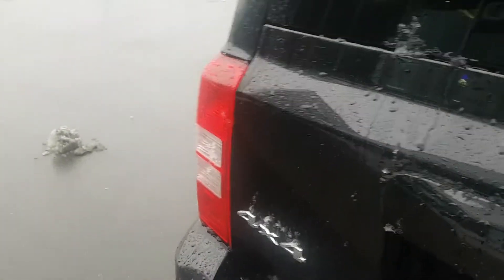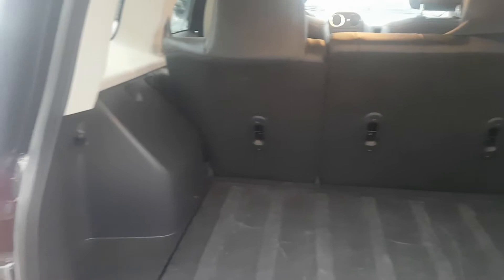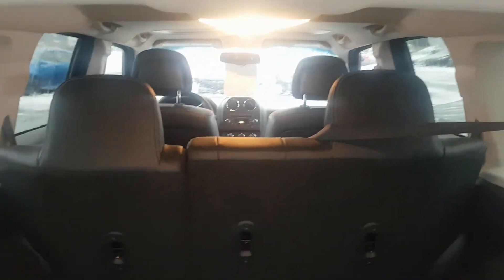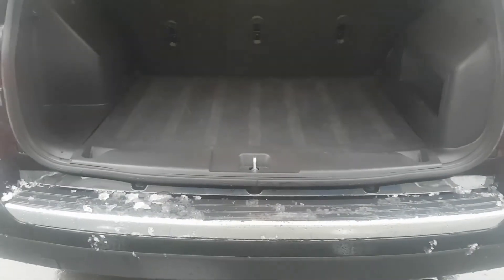We'll open the back hatch — there's a ton of cargo space. You've got the 60/40 split. I will send this video off to you along with the CarProof and safety, and I'll talk to you in a few minutes, Mario. Bye bye.